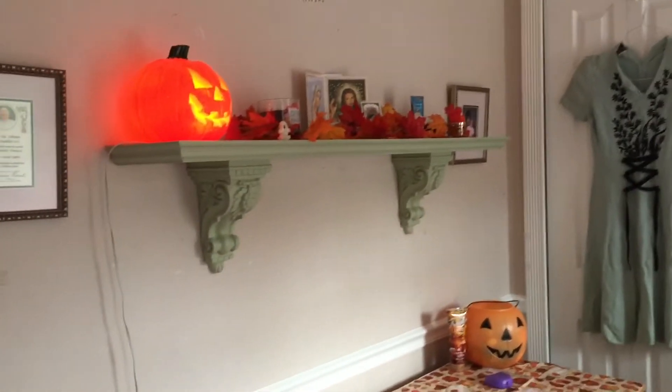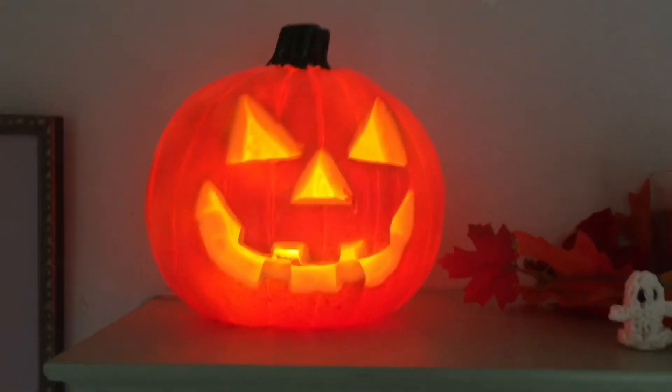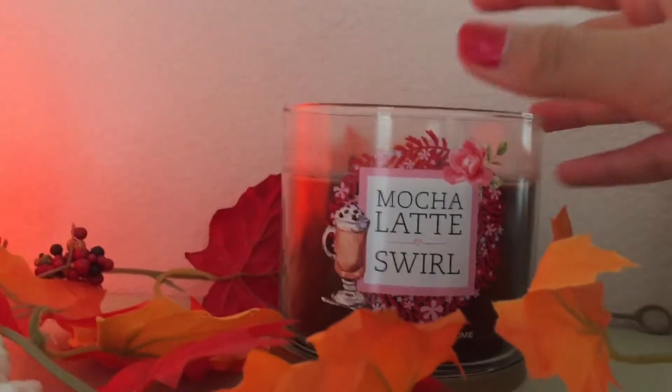As soon as you come in you see my door. I'm going to be showing you the top shelf first. This is my little shelf — I have this light-up jack-o-lantern that is super cute. I leave this on when I go to bed. Then I have this lanyard of leaves that I thought is super cute, and I made a little ghost.